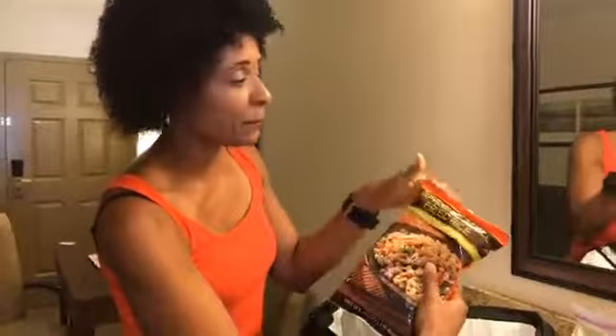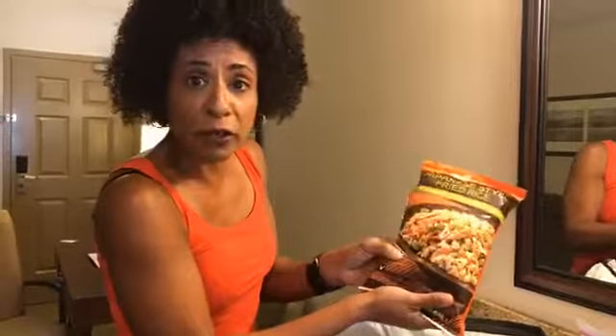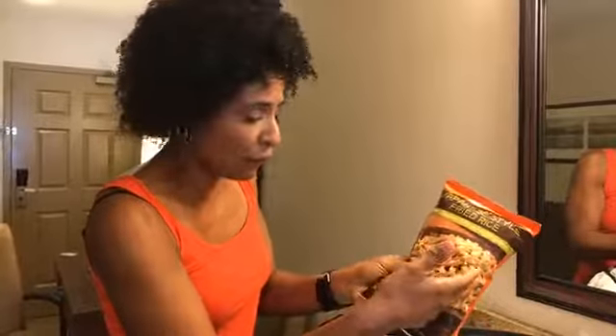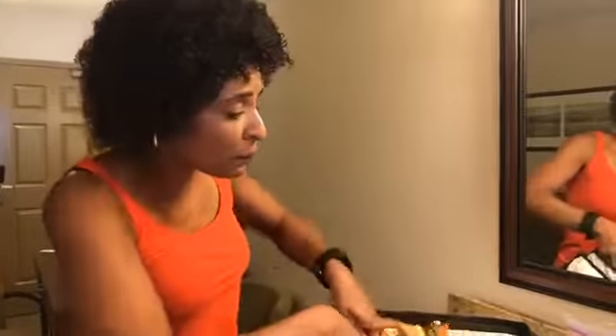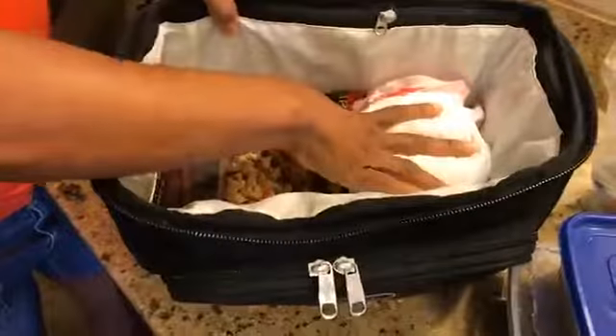I'm also a big rice person, so I picked up this rice from Trader Joe's. It was frozen when I originally packed it, and now it's cool — it's still not going to go bad once it gets unfrozen, and when I get to my hotel I'll have a refrigerator. So I also put this on the bottom of my bag, keeping all the cool stuff on the bottom.